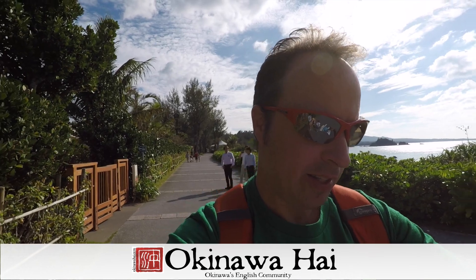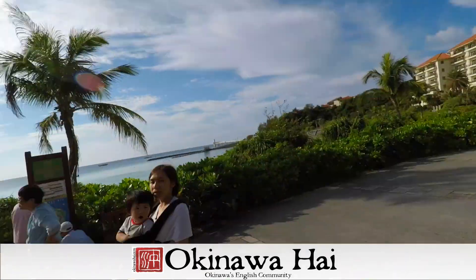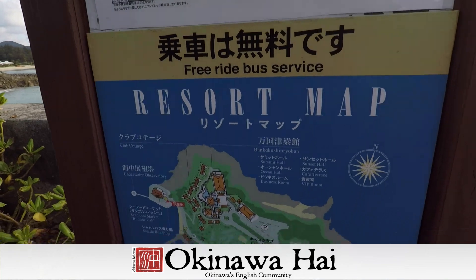Today we are going to Lucena Marine Park, but first we're going to try not to get run over by this guy. This is next to a resort and it has an underwater observatory which we're going to check out today. Here comes the shuttle bus that we missed, set up to look like a train. Our family likes to walk it because we're into the outdoors and exercise.